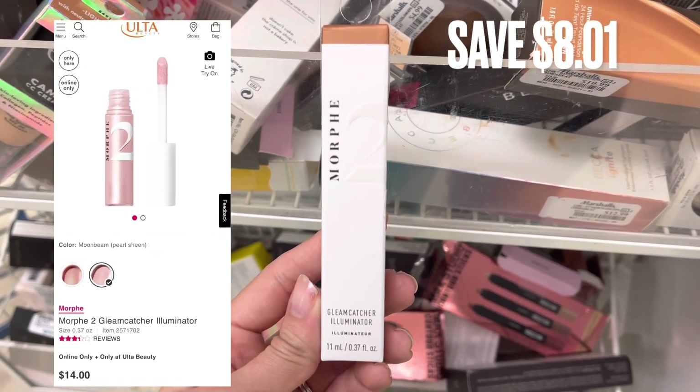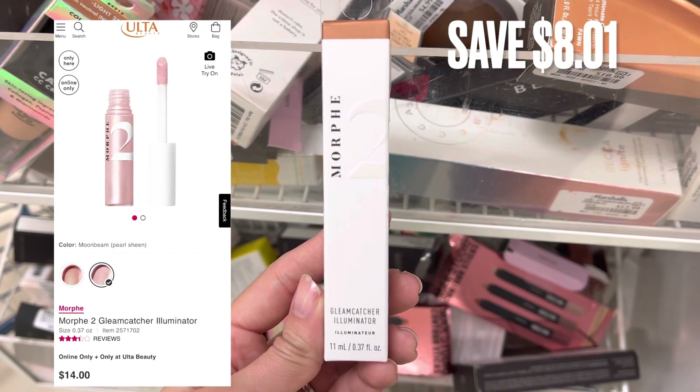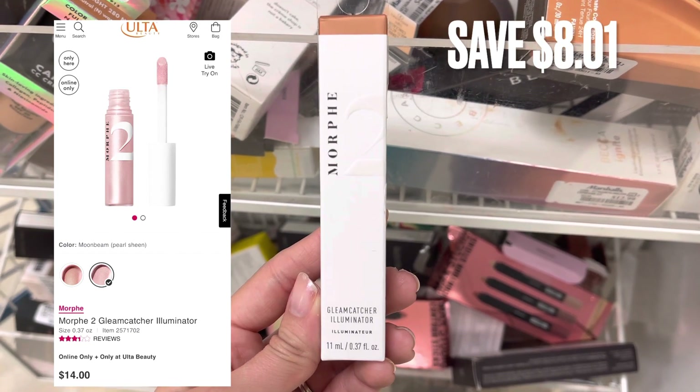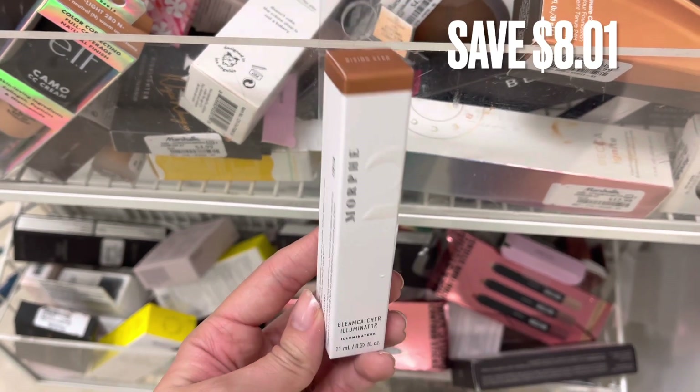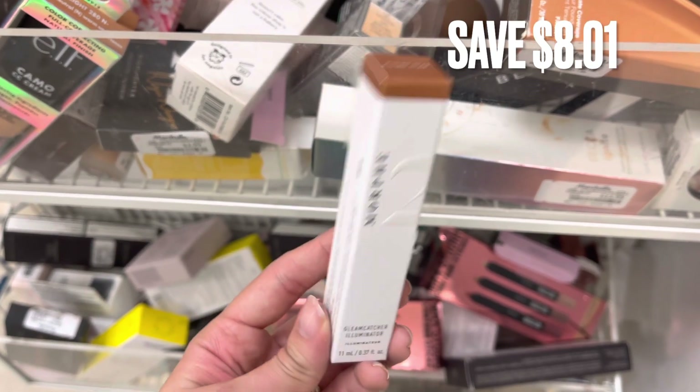Next, we do have some Morphe. This is the Morphe 2 illuminator. You guys can see what it looks like on the screen — it is basically like a liquid highlight. There was a savings of $8.01.